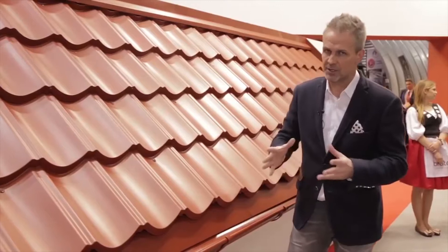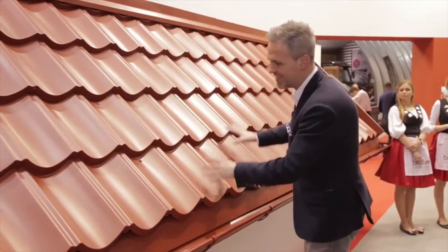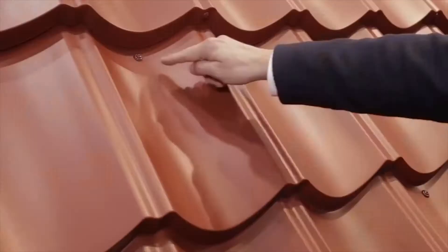If you think that's all, you're wrong. Just imagine that Scandinavia is the first product that allows for side-to-side overlap ventilation.